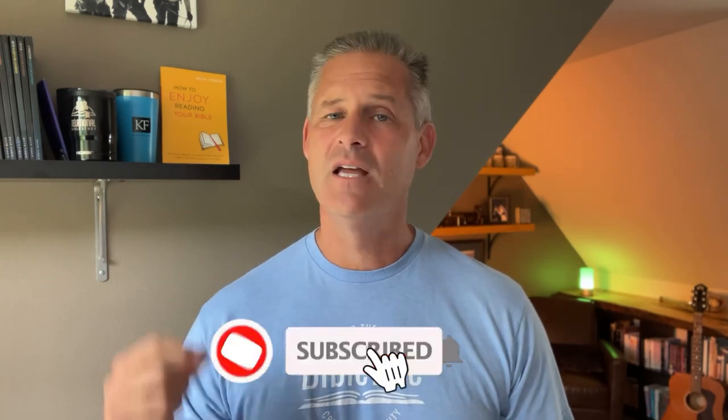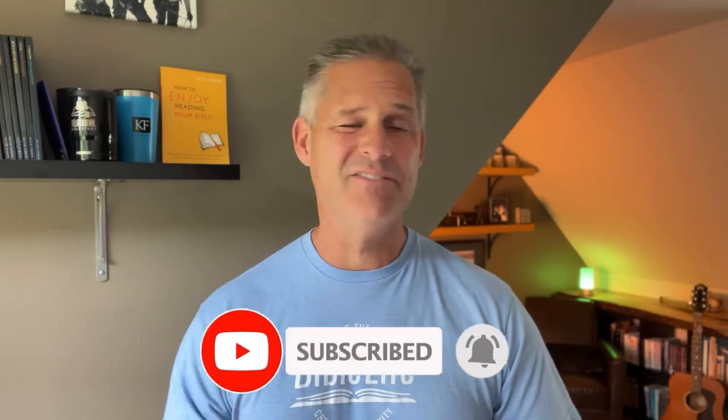Feel free to use this to show somebody else how to study a book of the Bible. And of course, if this has been helpful, please like this video, subscribe to this channel, leave a comment below saying what your aha moment was and even what book of the Bible you're going to study. Please share this with a friend — it helps other people learn how to study a book of the Bible. Have a great day and I will see you in the next video.